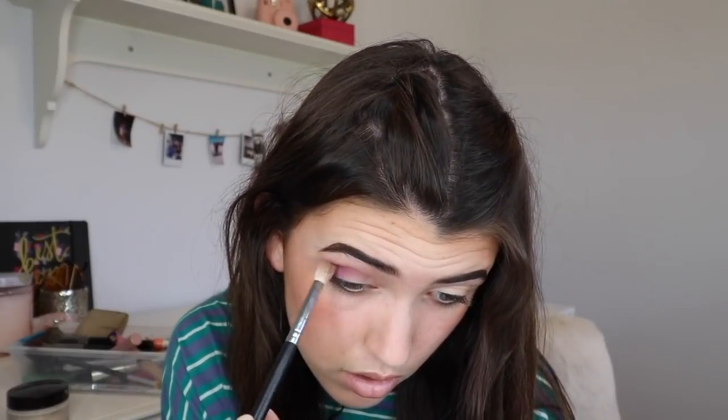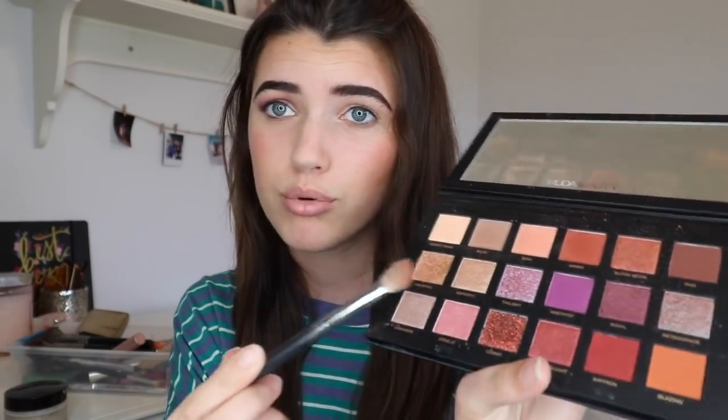I brought my eyeshadow palette out — I haven't done eyeshadow in like five years. There's actually a purple in here, and I'm going to try to use it to match the purple on my shirt. I'm kind of scared, but we're just gonna go for it. Okay, I'm not totally done with the purple base, but now I'm going to go in with this purple sparkle, and I'm spraying it so it stays on better. Oh wow, that's actually so pretty!